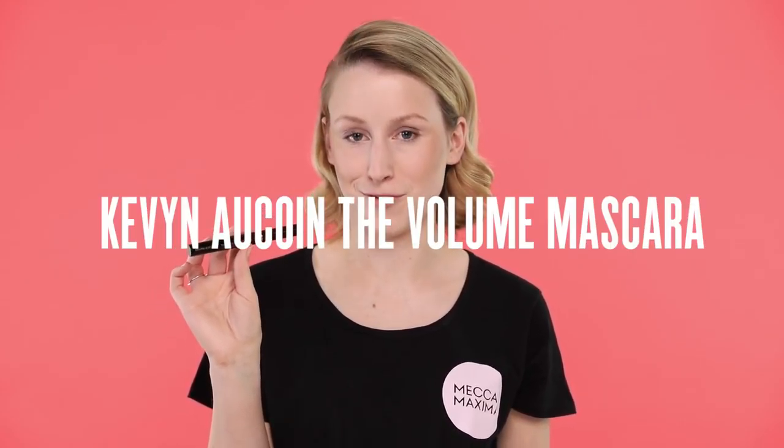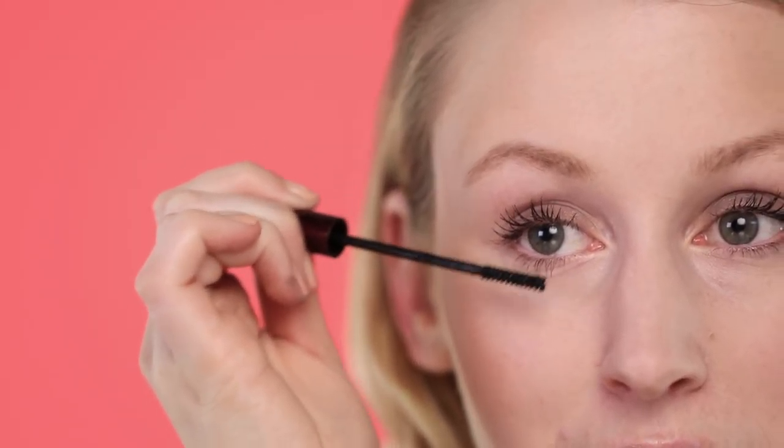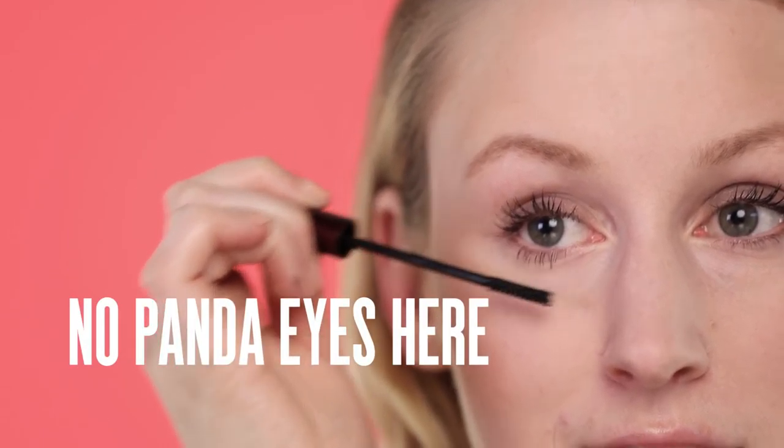Next is lashes. Here I've got the Kevin Aucoin The Volume Mascara. This is going to coat your lashes really beautifully — it volumises, it lengthens, and it separates. The best thing is it's got a tubing formula, which means at the end of your event it just comes off in little tubes and all you need is water. For those of you that always find your mascara drops underneath your eye, this will not happen with this one — no panda eyes here.